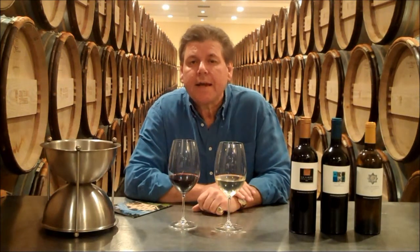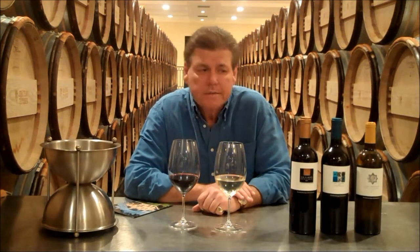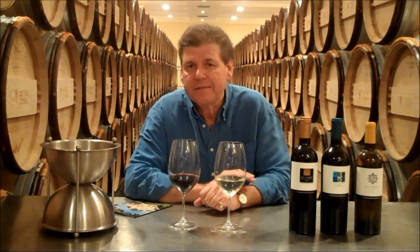Hi, Jonathan Maltus again. I'm going to be talking about three single vineyard wines that we make here in Saint-Émilion. The first wine is called Le Carré — it's 80% Merlot and the rest is Cabernet Franc. It comes from a parcel of land right next door to Clos Fourté, that is to say it's right in the centre of the village of Saint-Émilion. The wine is vinified in wooden vats here and we only make 300 cases of this per year.